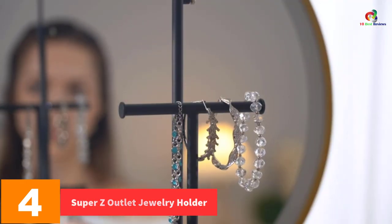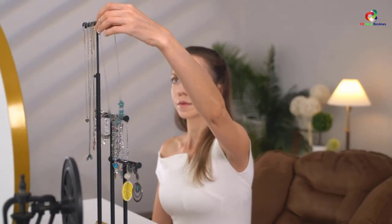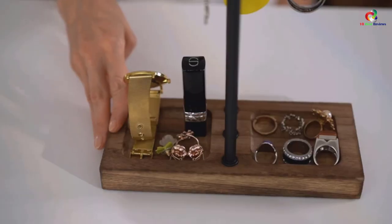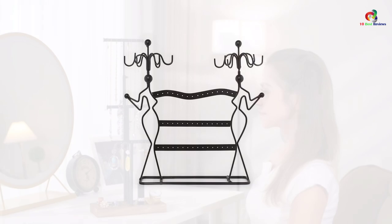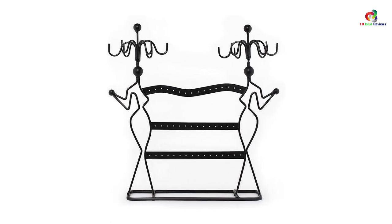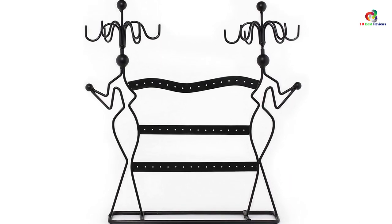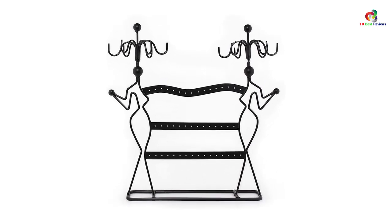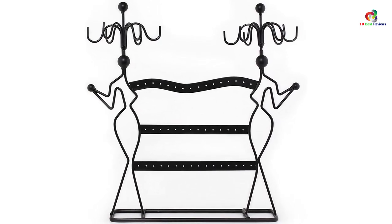At number four, we have the Super Z Outlet jewelry holder. This functional jewelry holder features a sophisticated design and is black in color, complementing any space. It offers ample storage for hanging necklaces and earrings, and requires no assembly — it's ready to use right out of the box. The two lady necklace stand and earring holder features lightweight materials for easy transport, yet sturdy construction to withstand the weight of all your jewelry pieces.